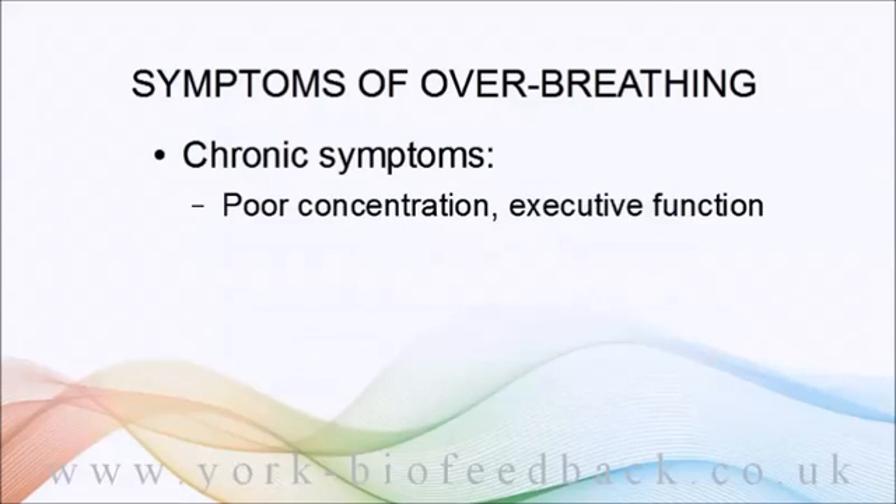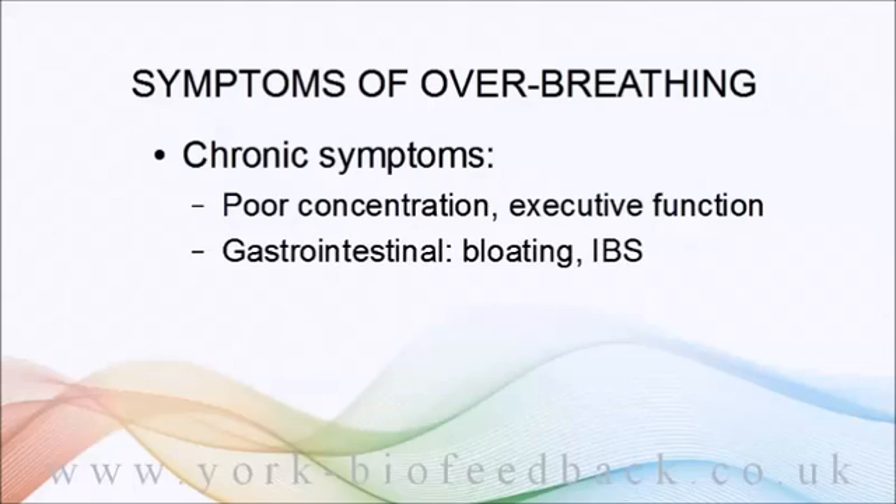Poor executive function — meaning poor concentration, poor short-term memory, difficulty holding things in mind, keeping your purpose, and avoiding distractions and procrastination. Chronic over-breathing can also be connected to gastrointestinal problems such as bloating, indigestion, or IBS.